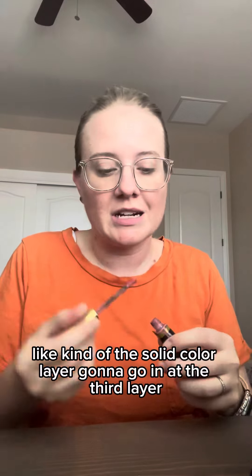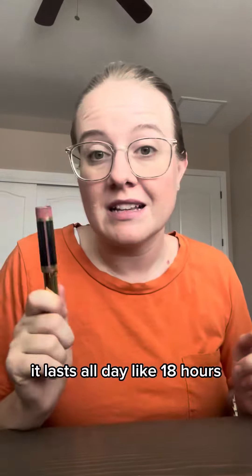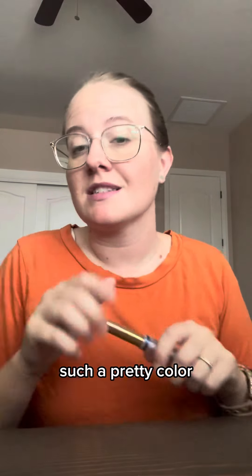Going in with a third layer. This layer is protecting your lip color from the things that you're coming in contact with — like your pizza. Let that dry down. It lasts all day, like 18 hours. Such a pretty color.